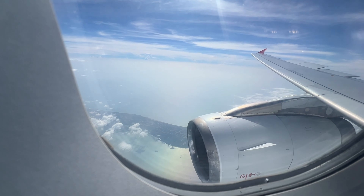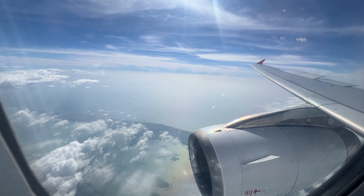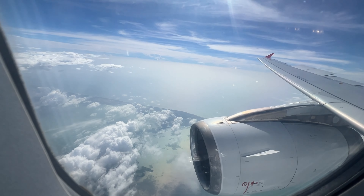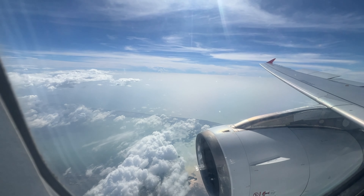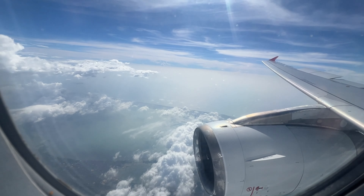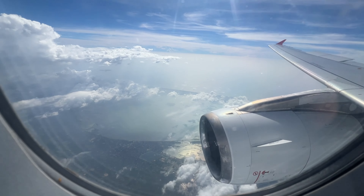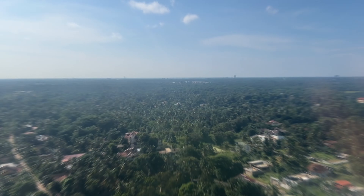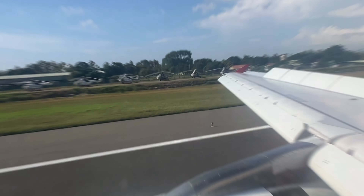The flight journey is awesome. In just a 1-hour flight with a low-cost airline, we have arrived. Colombo is already reached — there is a beautiful view in Colombo. Colombo arrived, and there is already a flight descent.